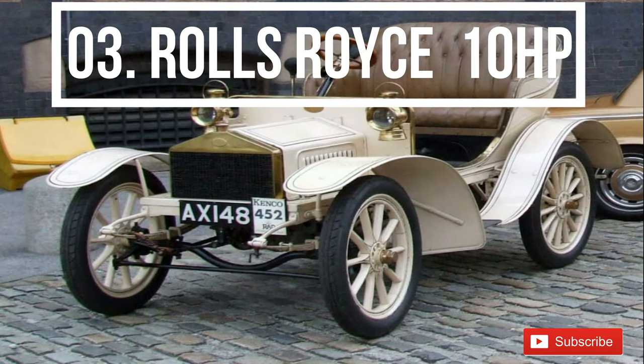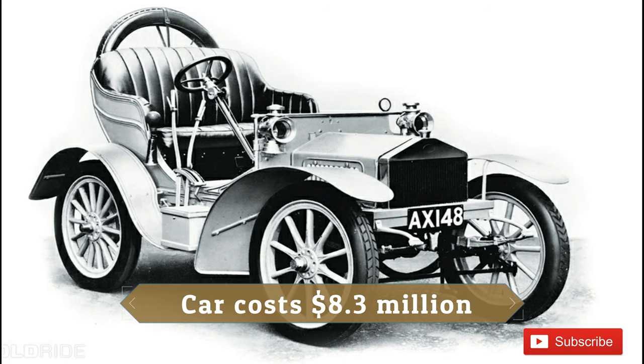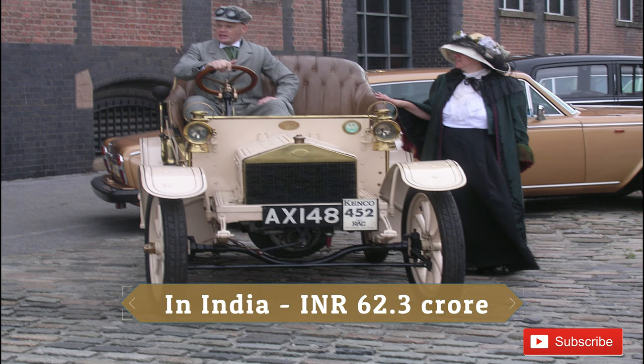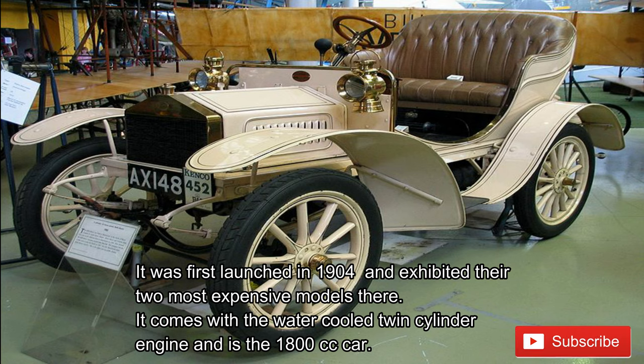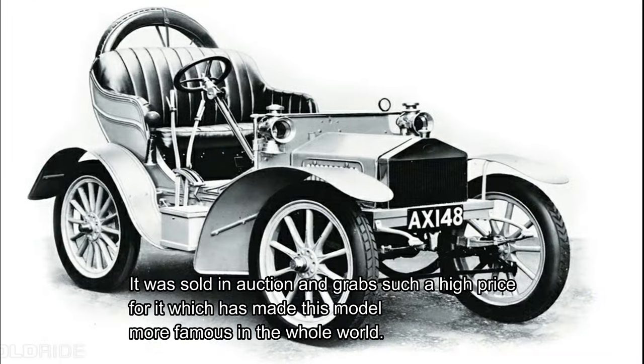Number 3: Rolls Royce 10 HP. The Rolls Royce 10 HP is named as the third most expensive car ever made by this brand, sold at a price of 8.3 million US dollars, or 62.3 crore rupees in India. It was first launched in 1904 and exhibited two of the most expensive models at the time. It comes with a water-cooled twin-cylinder engine and is an 1800cc car. It was sold at auction, grabbing such a high price that it made this model famous worldwide.